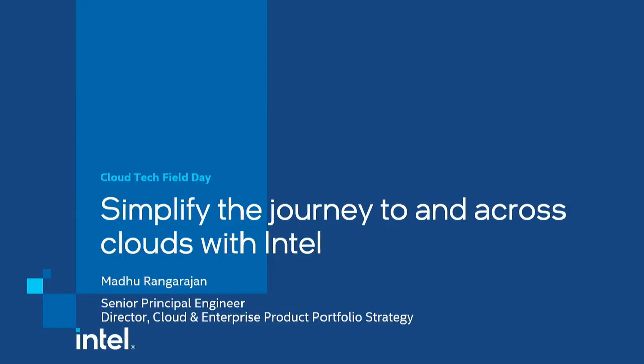My name is Madhu Rangarajan. I'm a Senior Principal Engineer and I run the Product Portfolio Strategy in the Cloud and Enterprise Solutions Group at Intel. I'm going to talk about how you simplify the journey to cloud with Intel. I'm going to talk a lot about breadth, and I'm going to be all over the place a bit, but intentionally so because that's where our customers are.